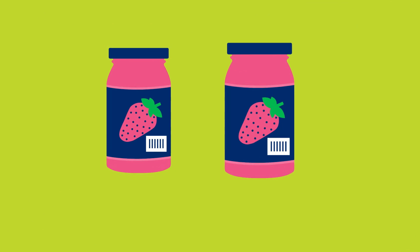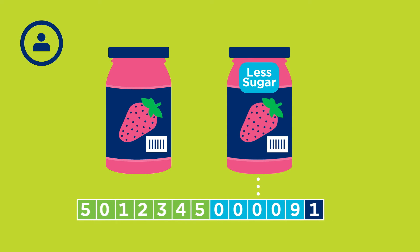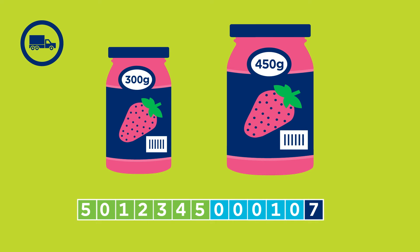Ben knows that if he changes one of his jams in such a way that consumers or his trading partners will notice a difference, he should change the GTIN. Ben also knows that if he changes a product in a way that will have regulatory or legal implications, he should change the GTIN. And if he changes a product in a way that will impact the supply chain, he should also change the GTIN.